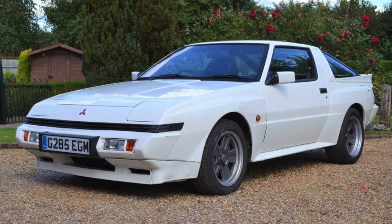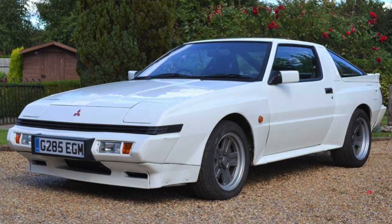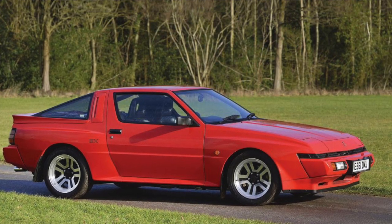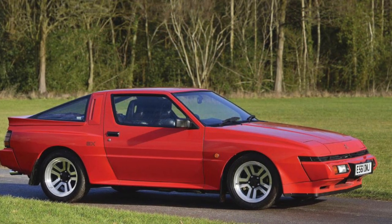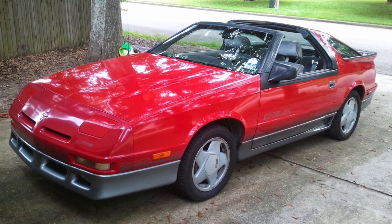Number two: the Mitsubishi Starion. The Starion was produced between 1982 and 1989, built with a 2.0-liter or a 2.6-liter turbo inline-four. The Mitsubishi Starion was a rear-wheel drive concept and a very beautiful car. Mitsubishi tried to jump on the bandwagon of 80s sports cars, but by 1989 the Starion was done.